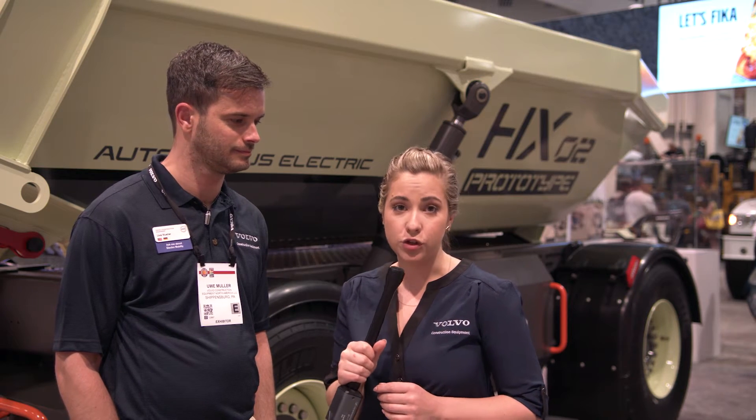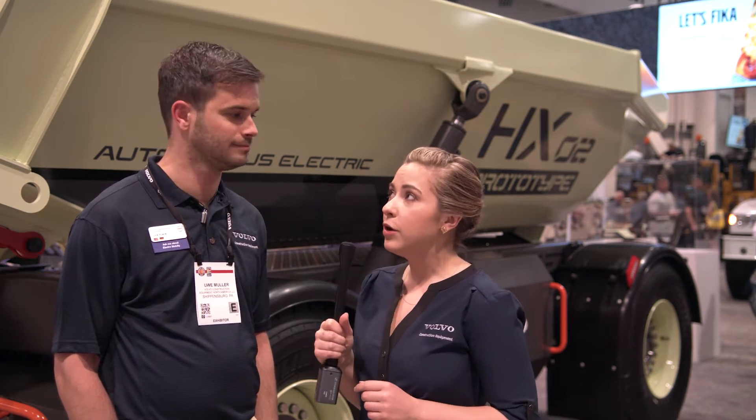So right now I'm standing in the future — well, Volvo's interpretation of it, anyway. I'm here with Uwe Muller, Chief Project Manager for Advanced Engineering.